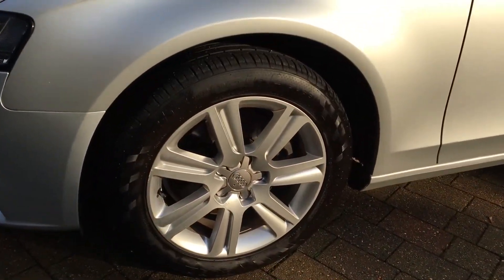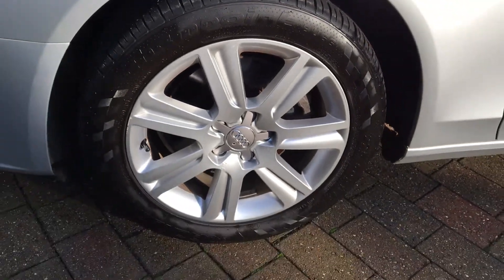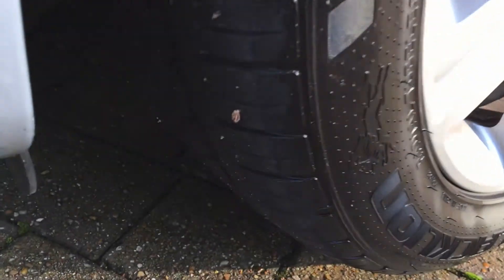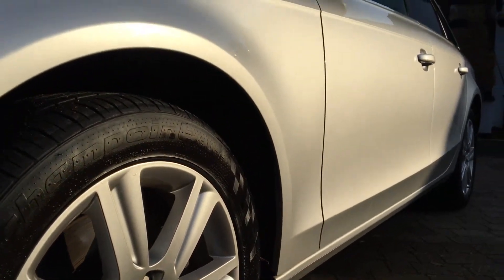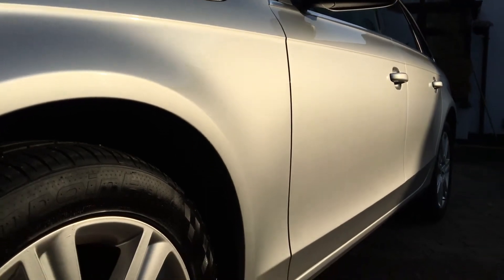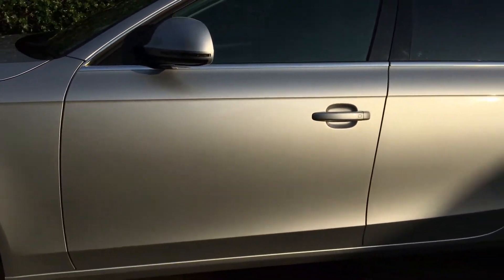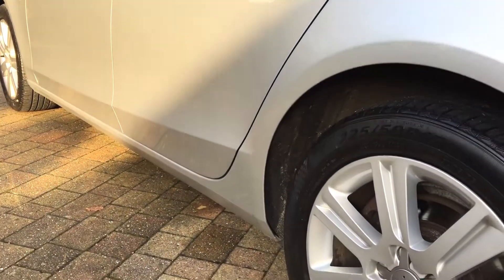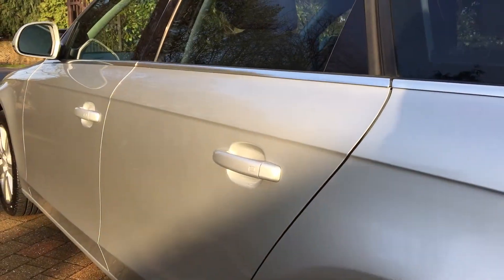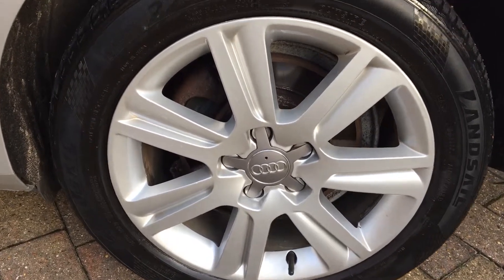Moving down this nearside, here we have our first alloy. This car sits on 17-inch alloys — there's a tiny little chip just there but apart from that it's in good condition and plenty of tread left on this tyre. As you can see from this shot, everything looks really nice and straight — bright, clean, shiny paintwork. Nothing to report down this nearside: no horrible scuffs, scratches or dents. Arriving at our second alloy, this one is in fantastic condition with no signs of any scuffing whatsoever, and there's plenty of tread left on that tyre.